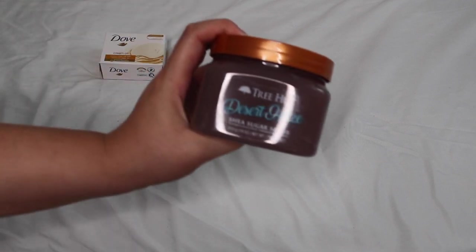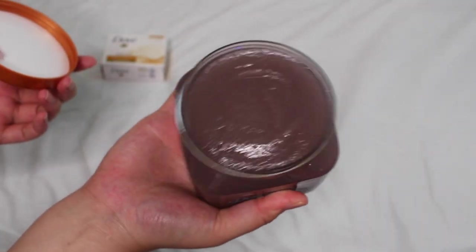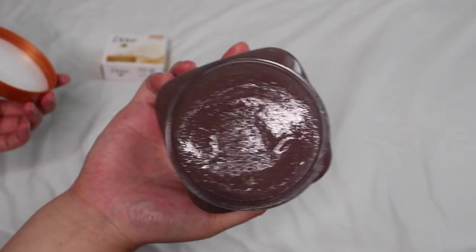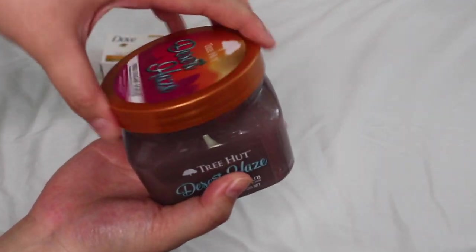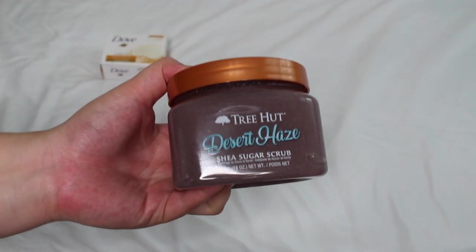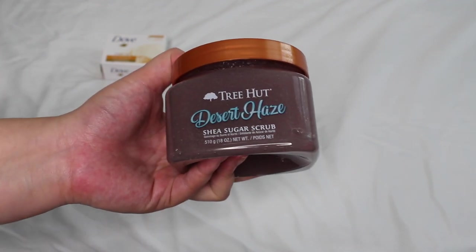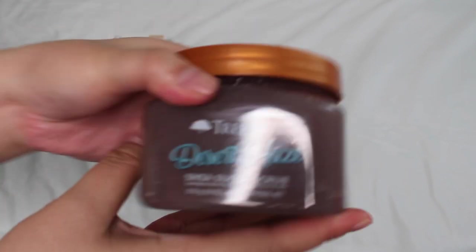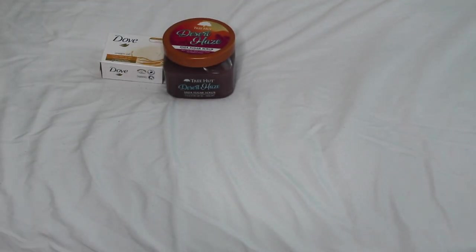For the scrub I have the new Tree Hut Desert Haze sugar scrub — I thought this would pair so well with this routine. A lot of people say it smells like Into the Night, and I think it's very similar, but this one gives me that 'I'm about to handle business, I'm that girl' feeling. It smells so beautiful and I think I'll need a backup. I love my Tree Hut scrubs.